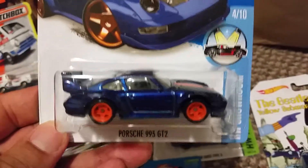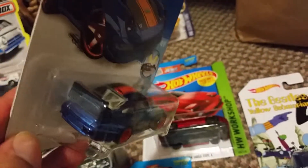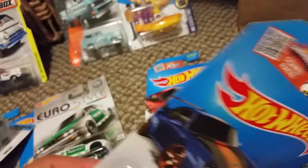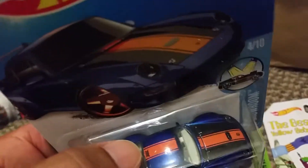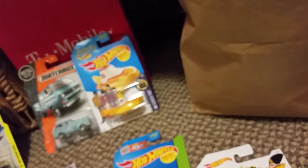Super Porsche 993 GT2, of course. See the TH — Treasure Hunt — right there on the roof. Nice. Rubber tires, real riders. Just picked this one up today.